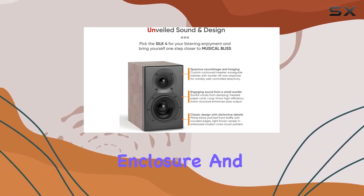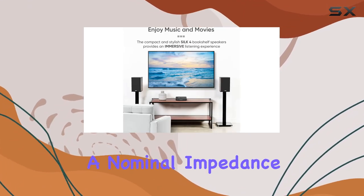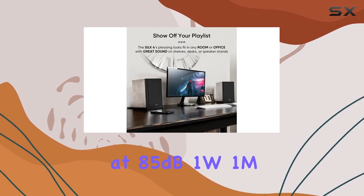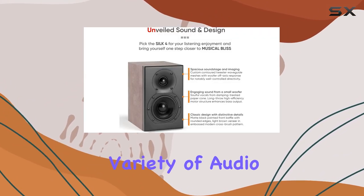In terms of specifications, the rear-ported enclosure and 12 dB octave crossover contribute to a frequency response of 65 Hz to 20 kHz. With a nominal impedance of 8 ohms, sensitivity at 85 dB 1W/1M, and a power handling capacity of 15 to 80 watts per channel, these speakers are versatile and can handle a variety of audio setups.